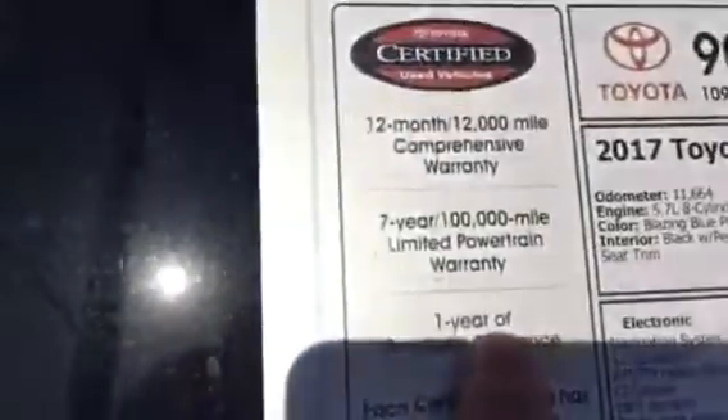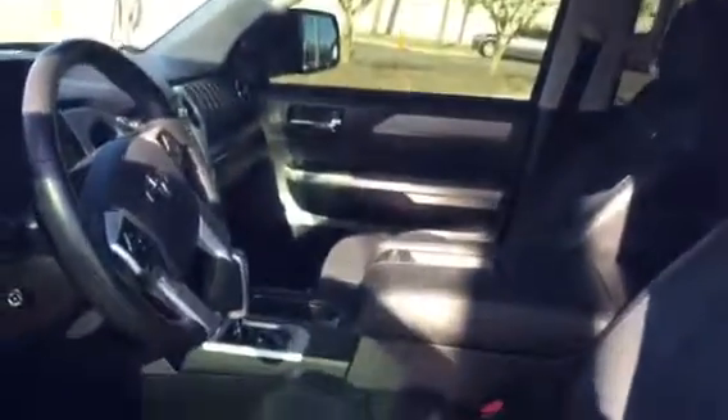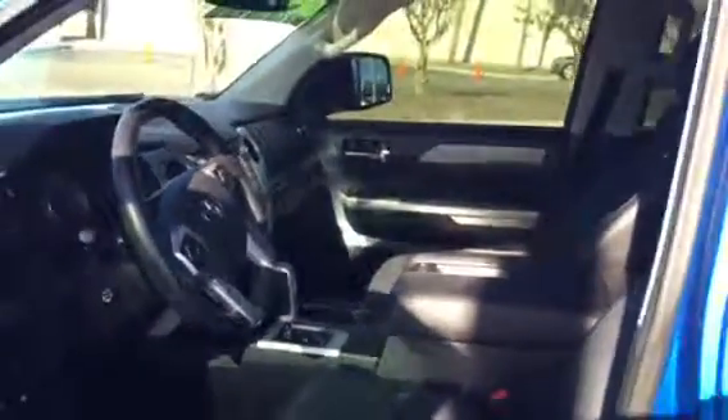The truck is certified, and being this new with low miles, you get the best of both worlds. You get a seven-year, 100,000-mile powertrain warranty. The certified warranty is normally 12 months and 12,000 miles, but since this truck is so new with so few miles, you still qualify for the factory warranty — which is three years, 36,000 miles bumper to bumper — and you also get the powertrain extended all the way to seven years.